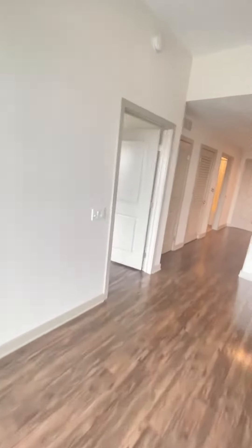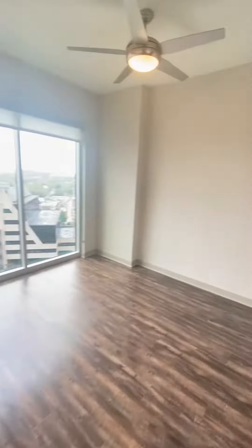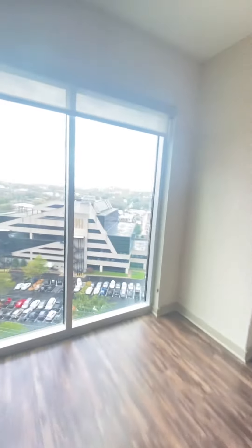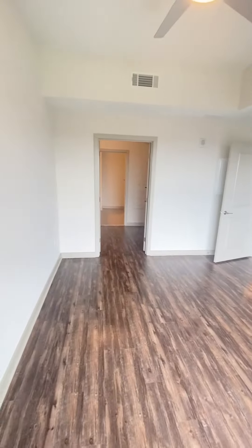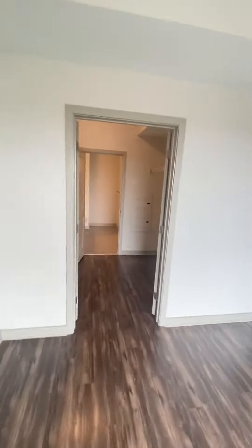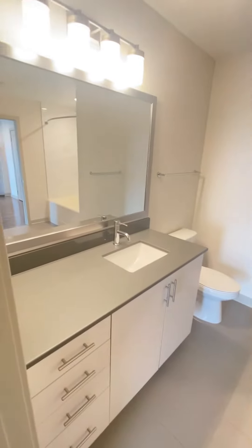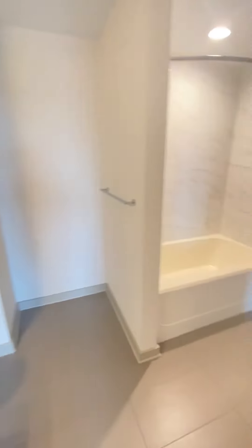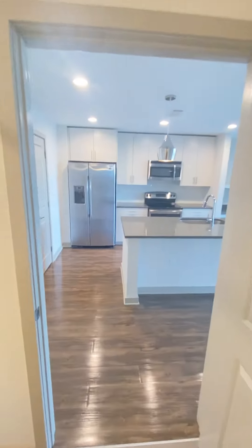Now heading to the bedroom — still got ceiling windows right there. And this will walk through to your closet. Bathroom. And that is it for the bedroom!